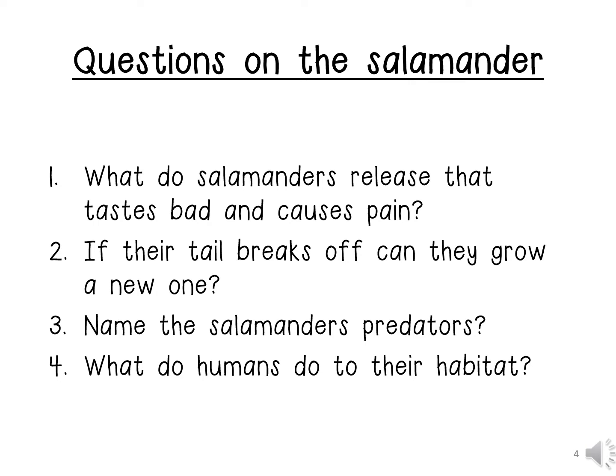Number 4: What do humans do to their habitat? Humans pollute and destroy their habitat.